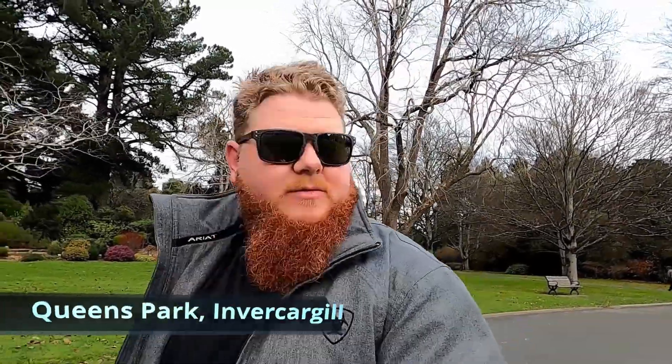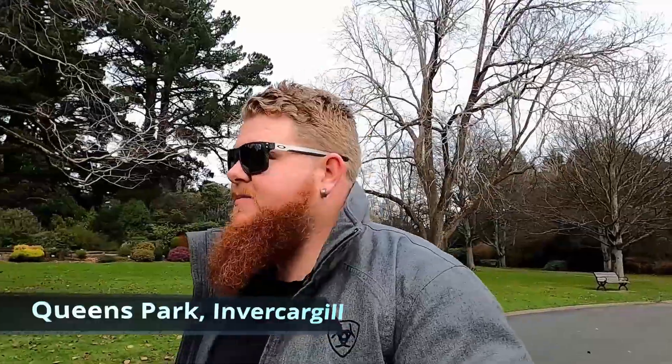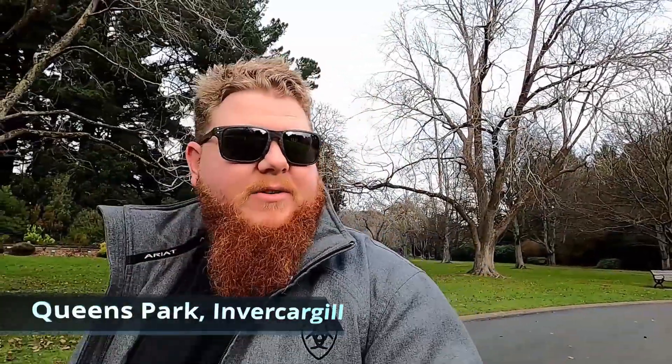Jill and I both got the day off, so we just cruised down to Queen's Park. Let the kids have a bit of a play and a run around. It's pretty awesome down here — so much to do. Animal enclosure, massive playground. We'll probably bring them back down mid-week. We tend to try and get down here a couple of times a week anyway because it's pretty awesome.